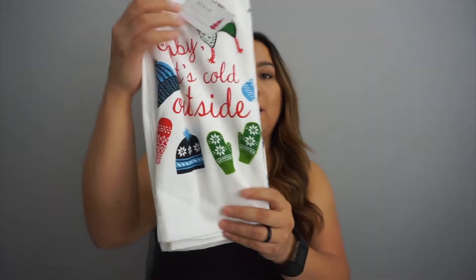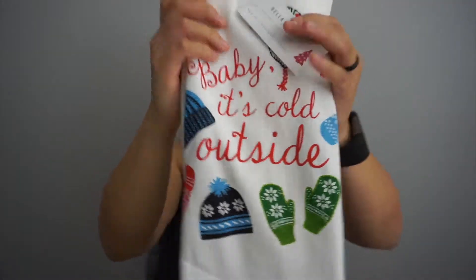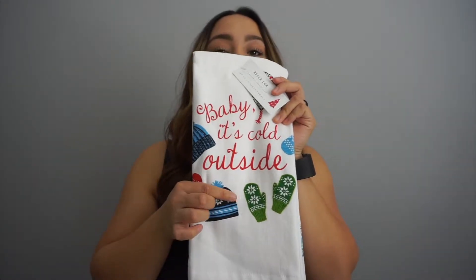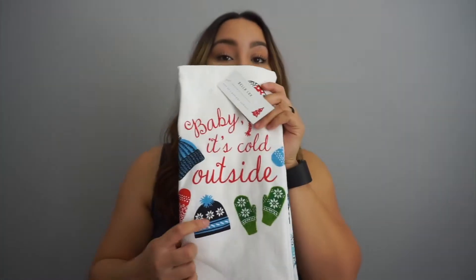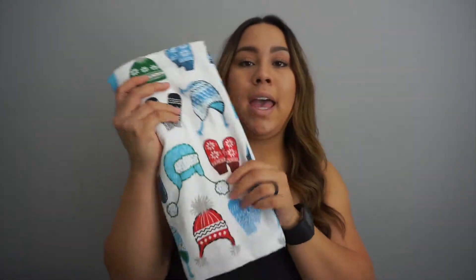I also got these ones that say 'Baby It's Cold Outside' — so cute! They have little mittens and a hat on them, and the other towel has just the hat and mittens. I had to get them.